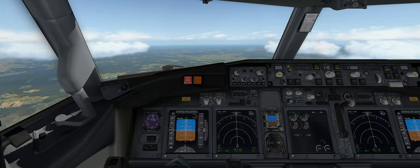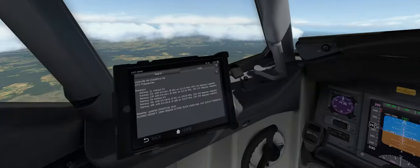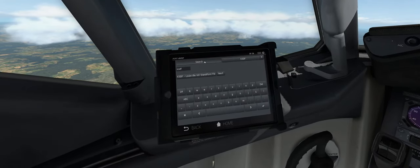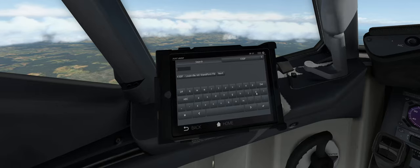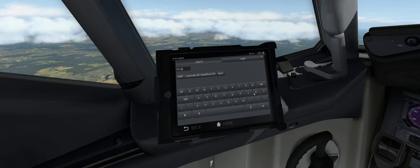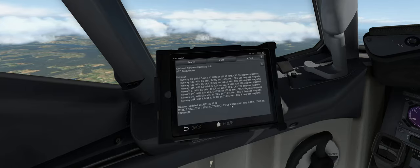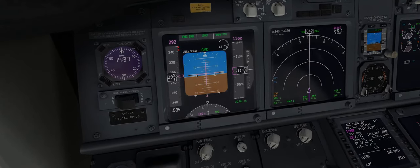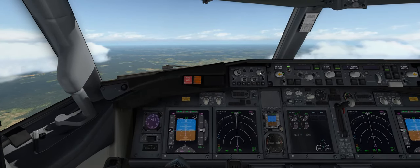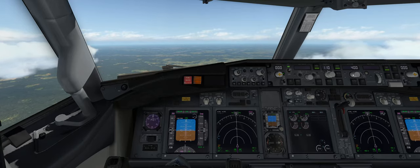The flight attendants have advised passengers they can sit back and relax — but that's not the case for us, we have work to do. Going back to the tablet in the Zibomod, we'll delete the departure airport and put in our arrival airport, KCVG, and check the weather in Cincinnati. We notice the altimeter is 3008 — slightly different from the 3006 we set for departure. So we go to the knob and put it up to 3008.